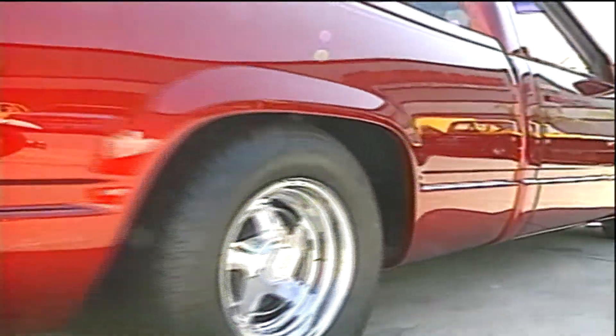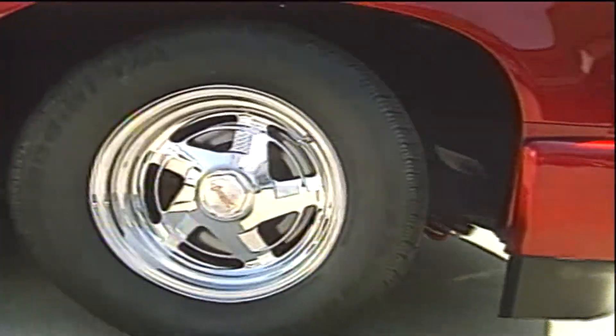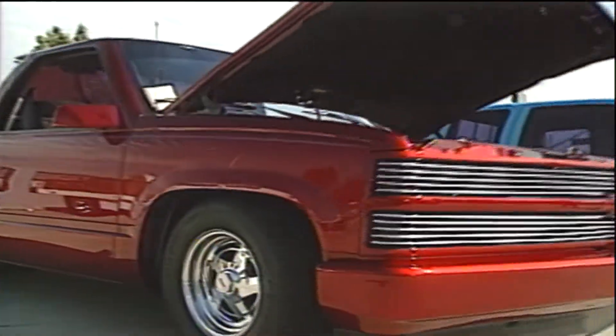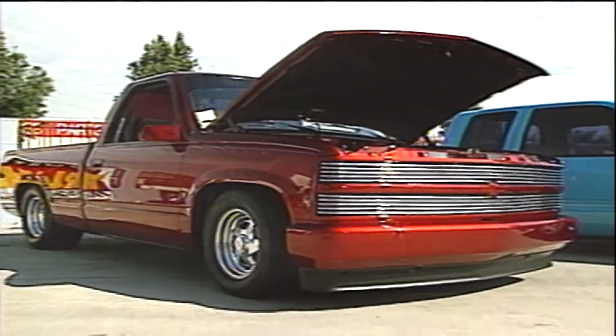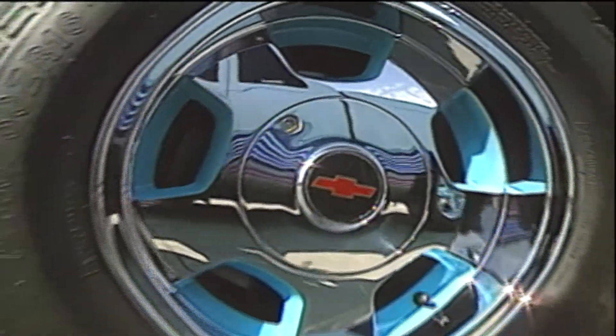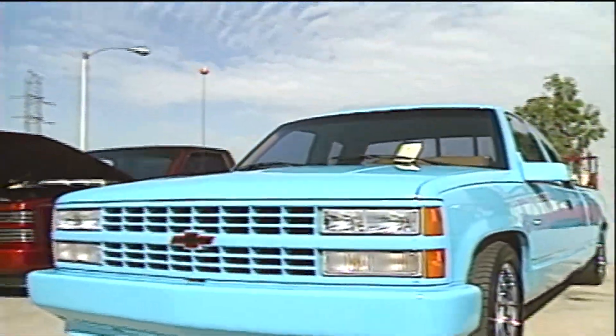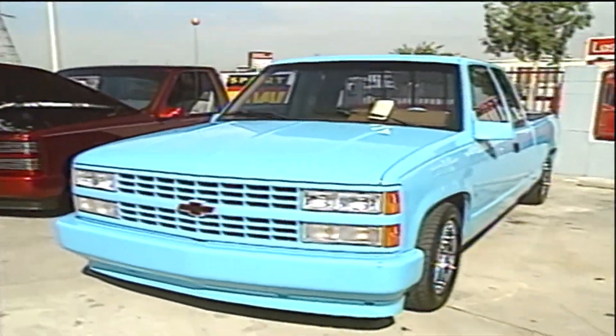Pickup trucks, especially full-size Chevys, are fast becoming the basis for some outrageous street machines. We spent a recent afternoon looking at some of these new-age street rods and talking to some of the people involved in this emerging motoring movement, which seems to have started where so many other automotive innovations are born: Southern California.